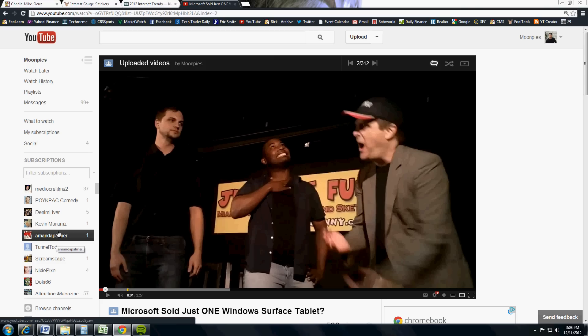YouTube wants people to subscribe to channels because they realize that keeps people on the site. The users who engage more with the site are the ones who subscribe to channels and create their own channels. You already have a channel of course — some of you have a lot of content, some don't. Some of you subscribe to a lot of channels, some subscribe to nothing. But as a YouTuber who wants to get noticed, this is a ranking system, and YouTube doesn't actually tell you how the rank is done.